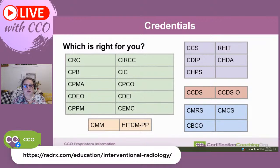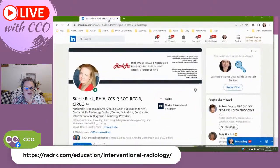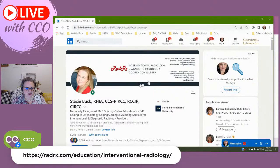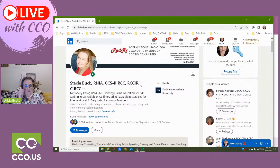If you want the CERC, this is not something you're just going to decide to sit for casually. The resource I'd point you to is RadRx — Stacy Burke — Interventional Radiology and Diagnostic Radiology Consultant. She has her own course. In the past there was only one place you could get this education and it was very expensive, but it's also very hard to understand — very high level, physician-level content. So if you're not already doing interventional radiology coding every day, it's not for you. But Stacy breaks it down and makes it very user-friendly.